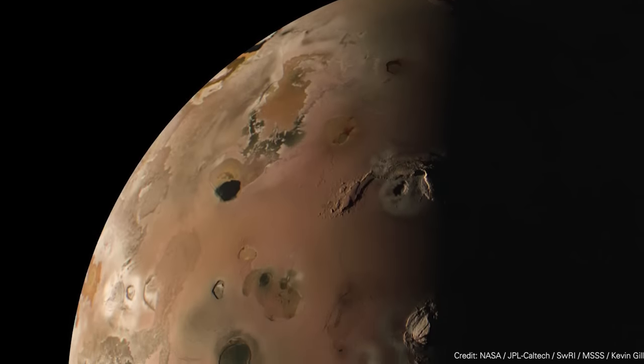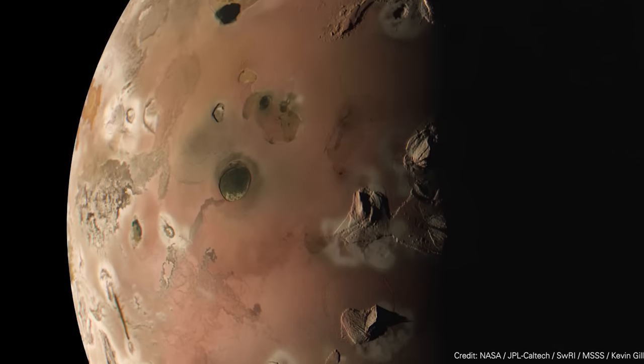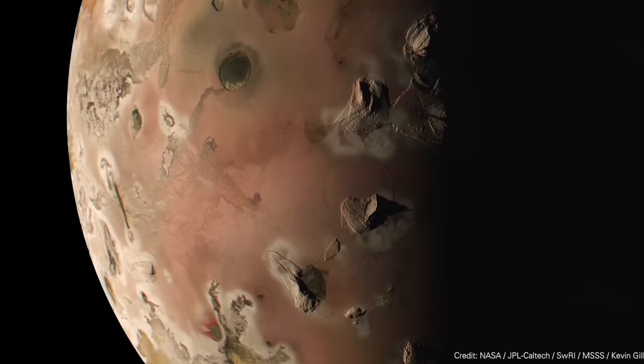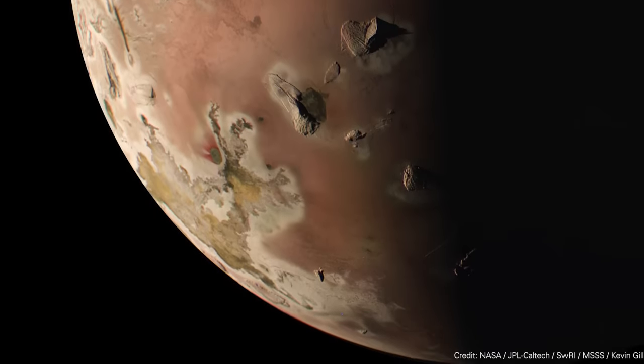Every time we get close-up flybys from Juno, all of the citizen scientists take those pictures and produce much cooler versions. Here's one from Kevin Gill, who is one of my favorite image processors. Juno has another flyby planned on February 3rd, coming to about the same distance. Planetary scientists have a lot of questions about Io, and I did an amazing interview with Dr. Ashley Davis from NASA JPL, who has been studying these images from Juno and has interesting theories about what's driving all of the volcanism on Io.